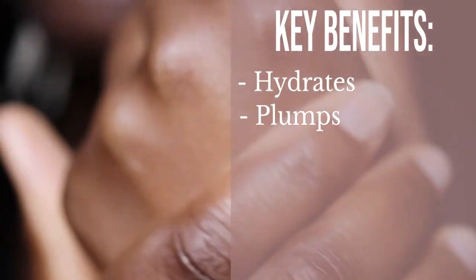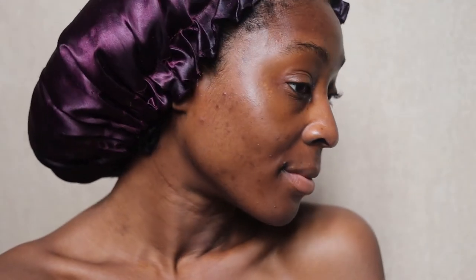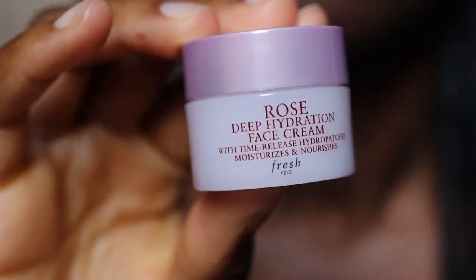In terms of benefits, this has five key benefits: it hydrates, plumps, smooths, softens, and strengthens — all important things that we need. Also, if you're prone to damaging your skin barrier, this is something really good to help keep your skin barrier in tip-top condition and just help to keep your skin moisturised and hydrated so that your skin is stronger and able to tackle those other things that can damage the skin barrier.